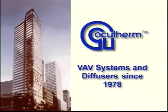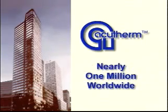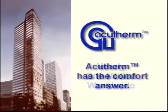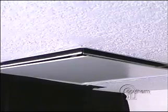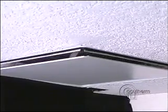AcuTherm has been designing, manufacturing, and distributing a line of modular VAV systems and thermally powered VAV diffusers since 1978. With nearly one million Thermafuser modules installed, AcuTherm provides buildings all over the world with the most comfortable VAV systems possible. Thermafuser modules use a variable discharge area to control air flow, which results in a nearly constant discharge velocity.